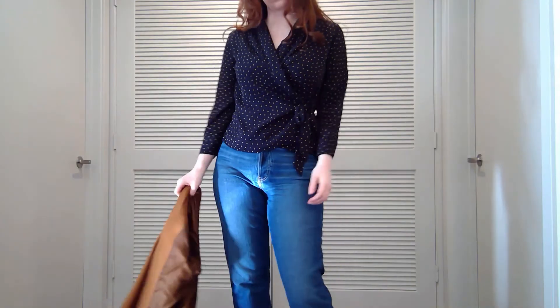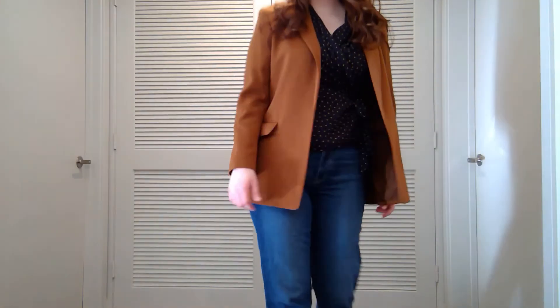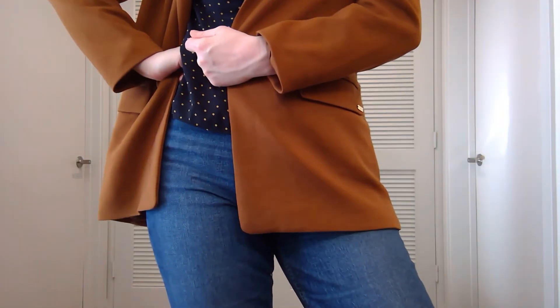Next I took the same tan Calvin Klein blazer and tried a much more casual look. This top is from Zara and the jeans are from Gap. I'm not sure that jeans really fit with the academia aesthetic, but I thought I'd give it a try.